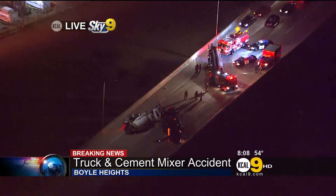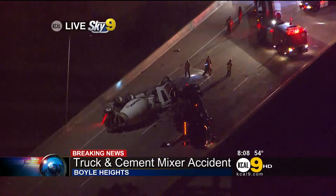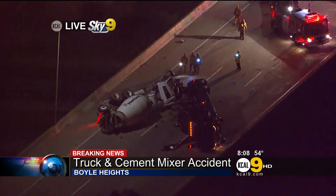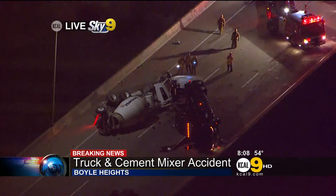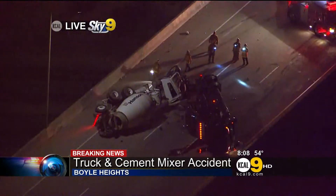Emergency CHP and L.A. Fire are working to try to figure out if there are any injuries and get those people some help. Live in Sky 9, I'm Gordon Spencer. Let's send it back to you. Gordon, we'll stay with your picture from Sky 9 first on the scene. It's holiday till the end of the evening rush hour.